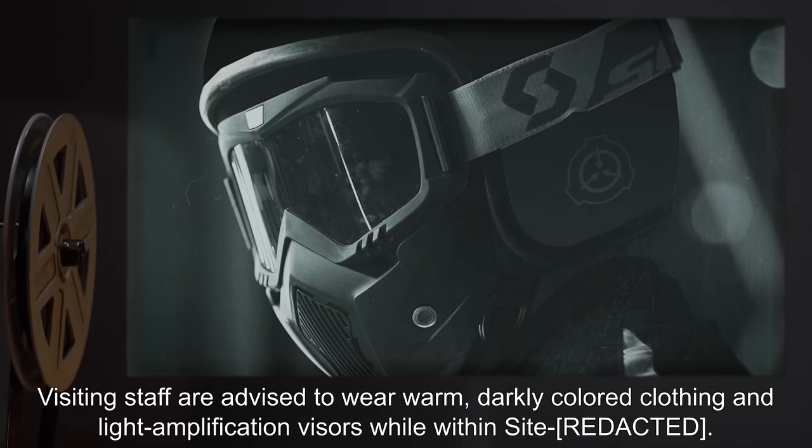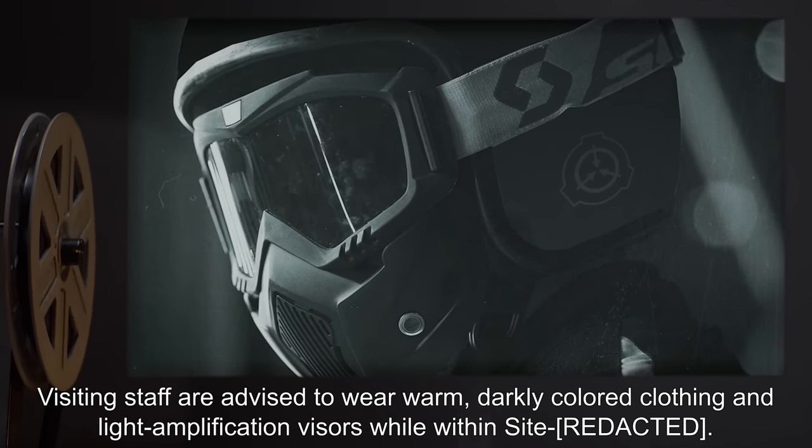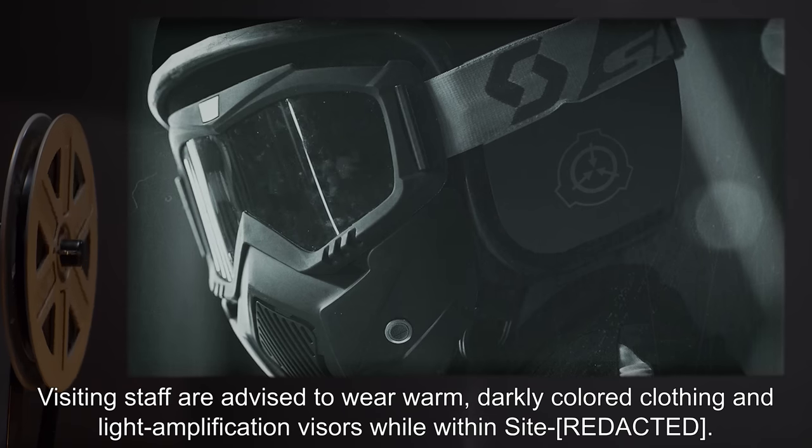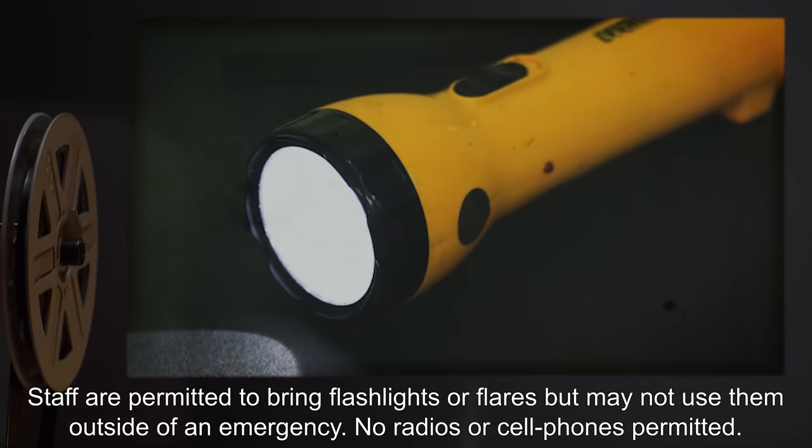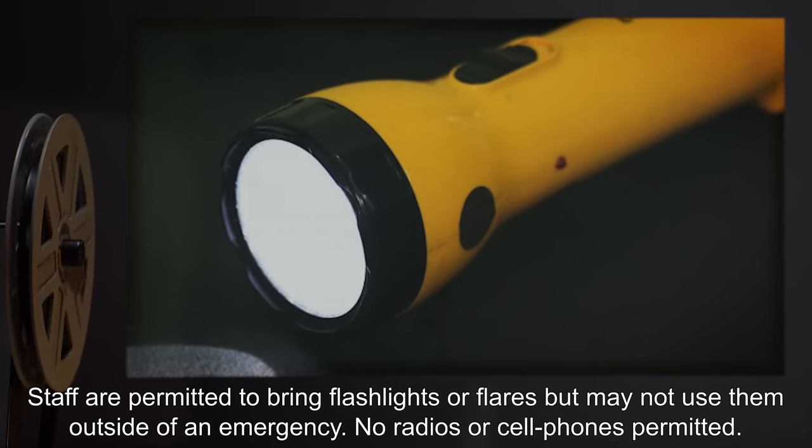Visiting staff are advised to wear warm, darkly-colored clothing and light amplification visors while within the site. Staff are permitted to bring flashlights or flares, but may not use them outside of an emergency.